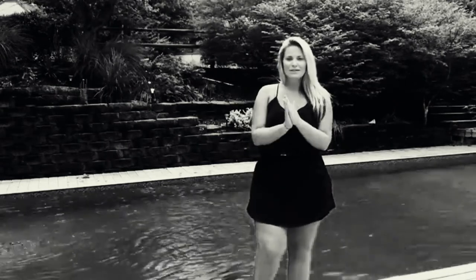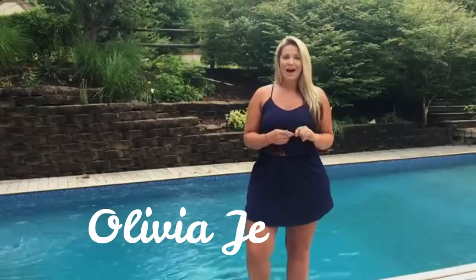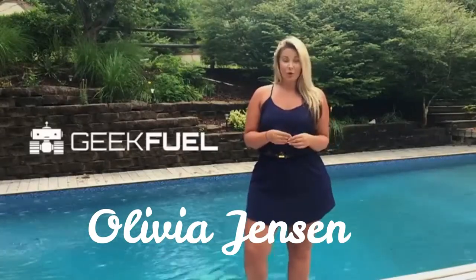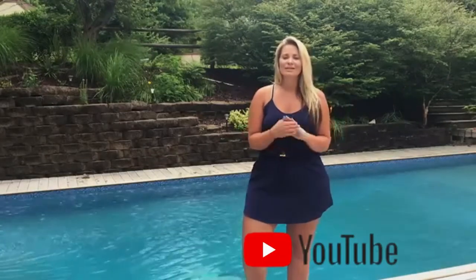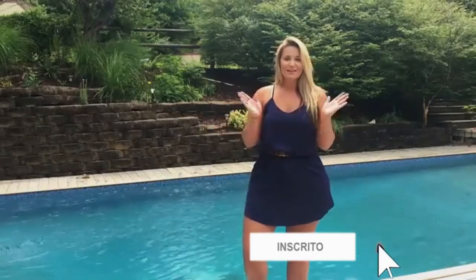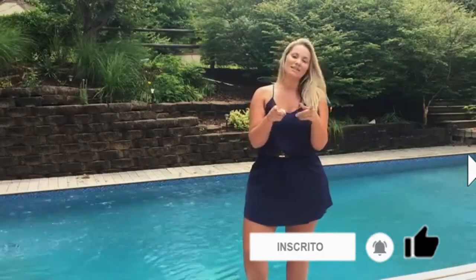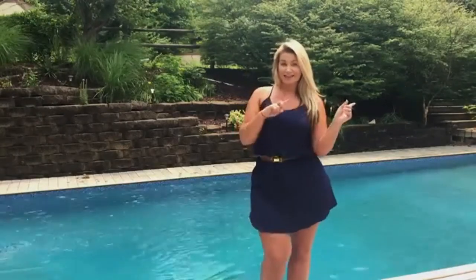Hey, what's up guys? So today I am back with another subscription box review for you guys. Today's box comes from GeekFuel and it is their June 2015 box. I have to tell you guys this box has some really cool stuff in it and I think a lot of you are going to enjoy it. So if any of you are interested in finding out all the cool stuff in this box, just keep watching and let's go check it out.